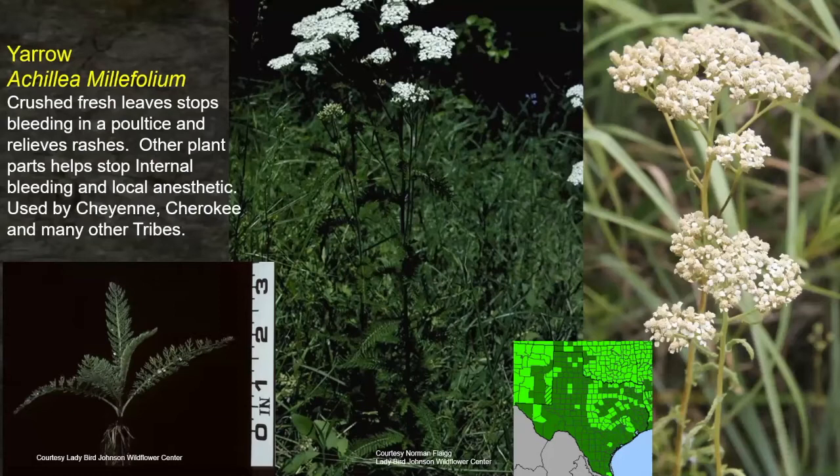I've seen yarrow a lot out in pastures and hadn't paid it much mind, but look at all the different uses: crushed fresh leaves stop bleeding in a poultice and relieve rashes. The stems or roots were perhaps used to help stop internal bleeding and as a local anesthetic used by several tribes. Just look at all the different uses it had. A great plant, very common across much of the Great Plains, the mountainous west, and the middle part of the state of Texas — probably more common than what the distribution maps reflect.